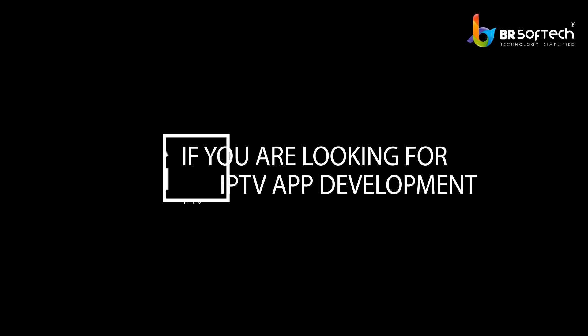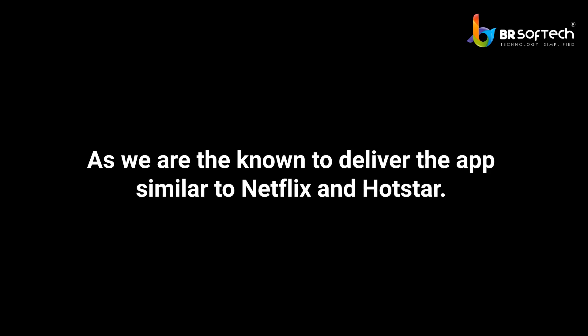If you are looking for IPTV app development, contact us now. We are known to deliver apps similar to Netflix and Hotstar. Contact us for more information.